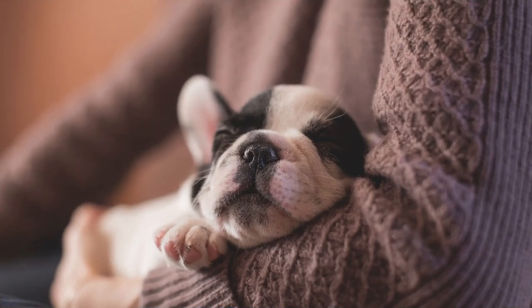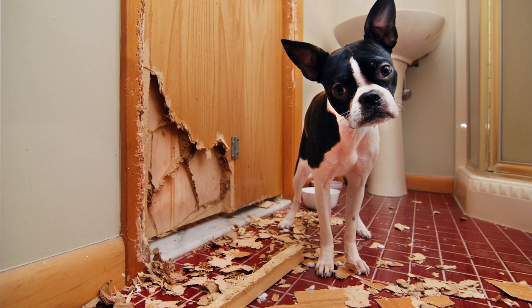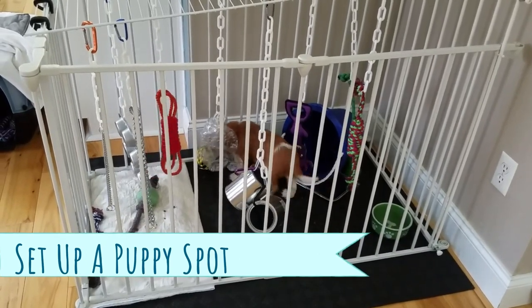You've picked out the perfect puppy and now it's time to set up your house! We are going to talk about where to keep your puppy for the first few weeks to a month, what supplies you should have on hand, and what you should be doing to ensure your puppy doesn't chew, ingest, or destroy anything in your home! It's going to be important to set up a designated puppy spot for your puppy to play and hang out in.